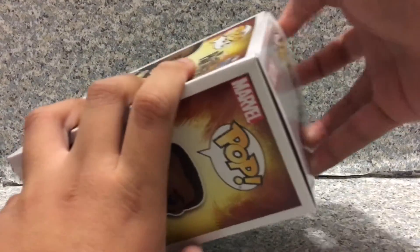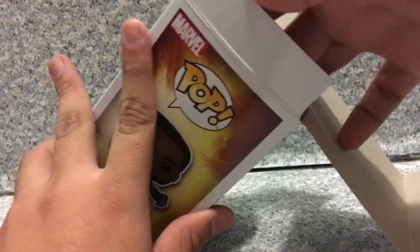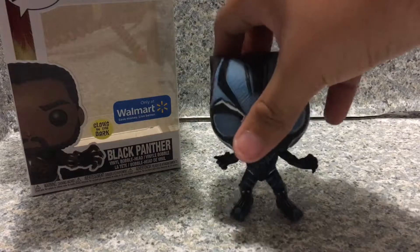Now, let's release Black Panther. I did get this from the Funko shop. I didn't get this at Walmart online because it sold out real fast — seriously, real fast.